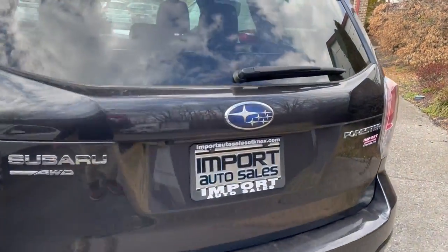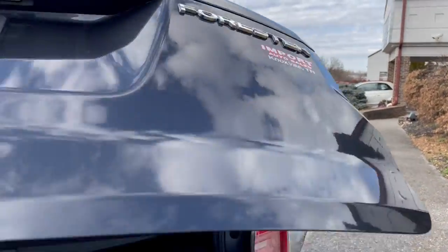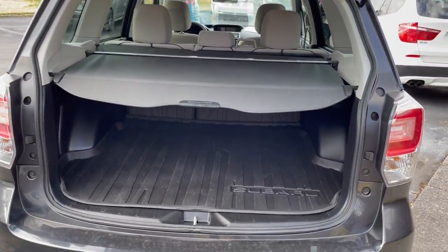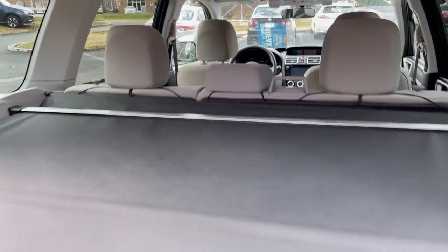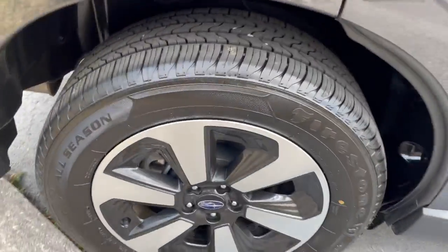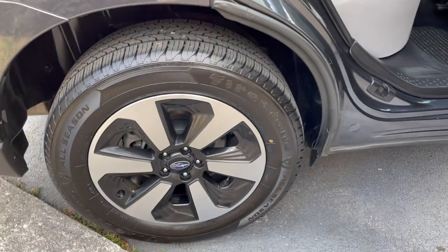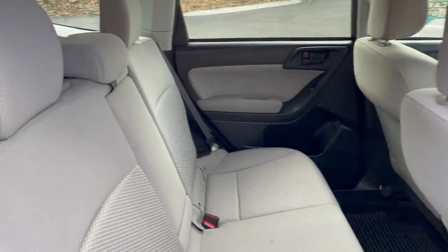Gorgeous vehicle inside and out. Of course, all-wheel drive with lots of cargo space — Subaru Foresters are known for their factory cargo cover in place. Really cool set of two-tone wheels and an almost brand new set of tires. Inside is really nice and clean.